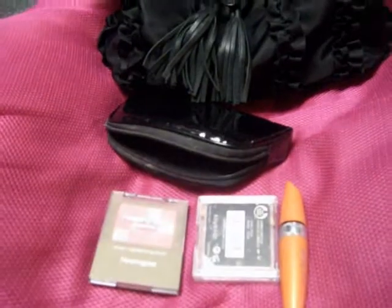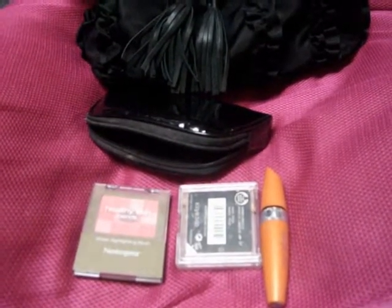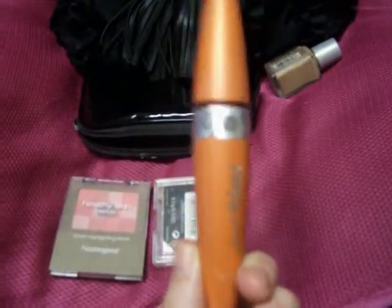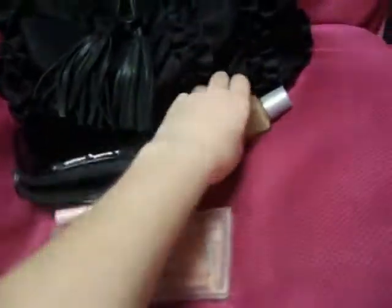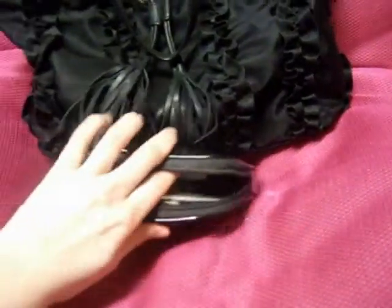I used to use liquid makeup but now I use mineral powder for my face, which is so much better than liquid — especially if you choose a dark shade that doesn't match your face, you can really tell. I have basic mascara, basic eyeshadow, glittery eyeshadow, a basic blush from Neutrogena which I really like, and eyeliner. That's pretty much it for makeup, but I carry this with me everywhere.